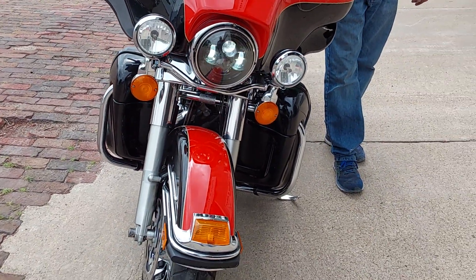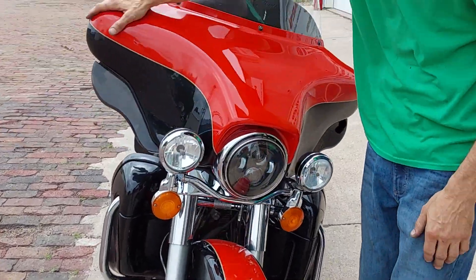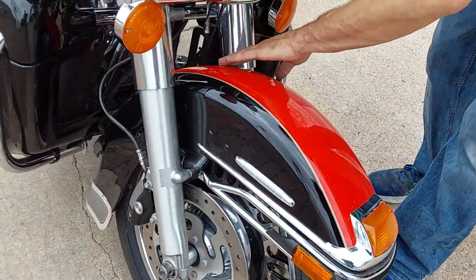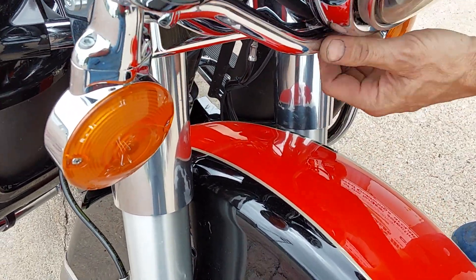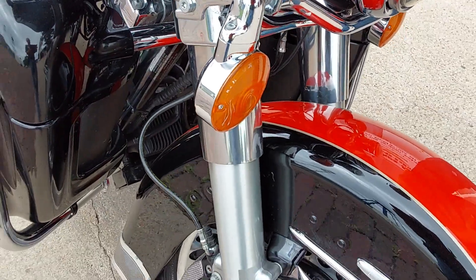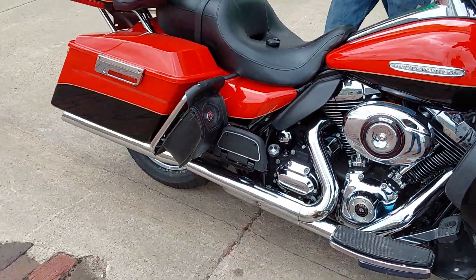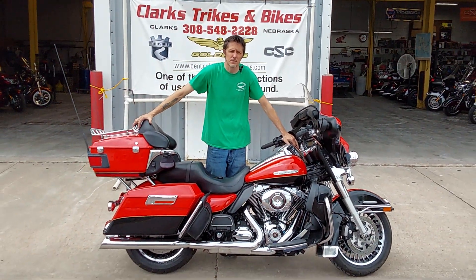Around to the front, we do have a LED Daymaker-style headlight that's been added for nighttime riding and adventures. Really clean paint — just a couple of small rock chips — and there is one little dent I want to point out to everybody. Most likely somebody had a bell hanging there; that's usually what causes those.